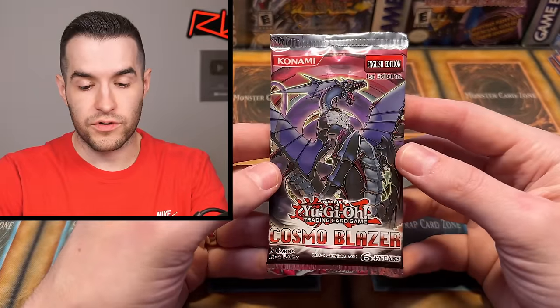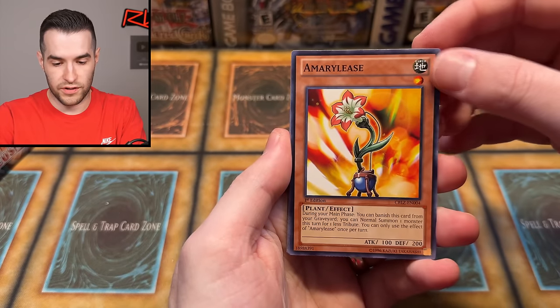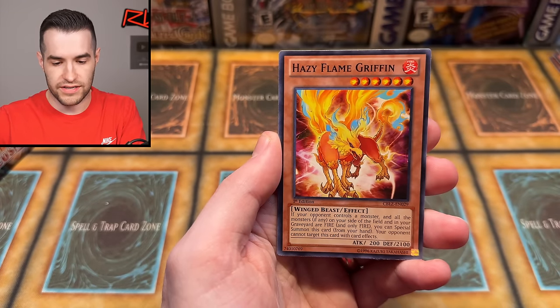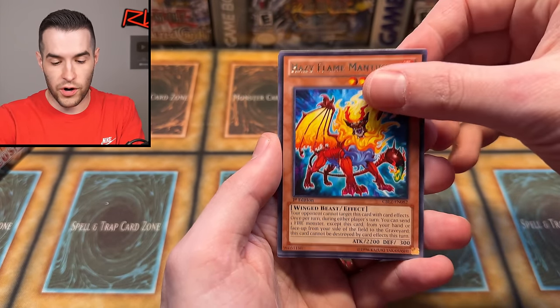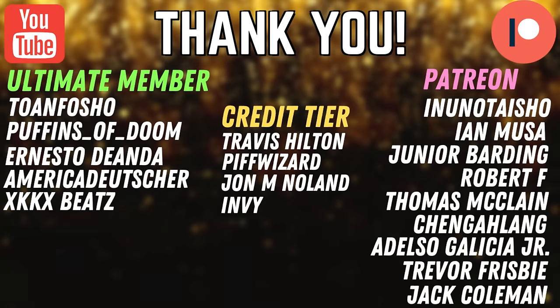Don't forget to subscribe to the channel guys. We are almost at 230,000 subscribers - pretty awesome, pretty exciting. Last pack for Crispy Cards. Shout out to Crispy Cards again for purchasing this booster box. Let's see if we can get them something crazy like a Ghost Rare. Ultimate Shield, Goblin Circus, Hazy Flame Griffin, Hazy Flame Manticore, and we have Leotard - that's a Duel Links special as well. Alright, that was pretty fun. Maybe next time we'll get that Ghost. Shout out to ToneFoShow, Puffets of Doom, Ernesto Dan, AmericaDeutscher, KKBeats, Another SciShow, Ian Moosio Jr., Brianning, Robert F., Thomas McClain, Changlang, and Eldelso Galicia Jr. Thank you guys for supporting the channel, and I'll see you guys in the next one. Peace!